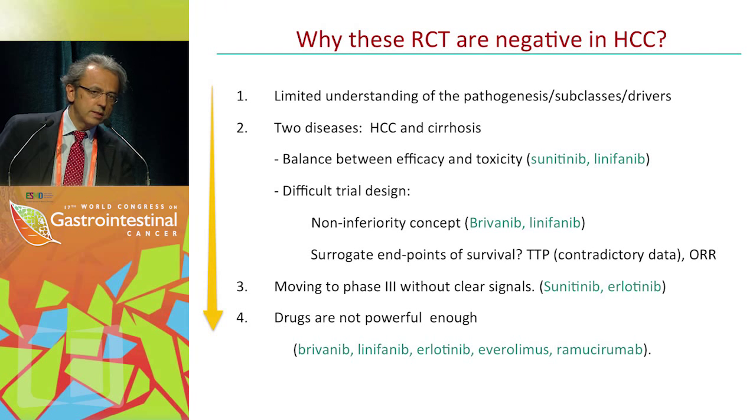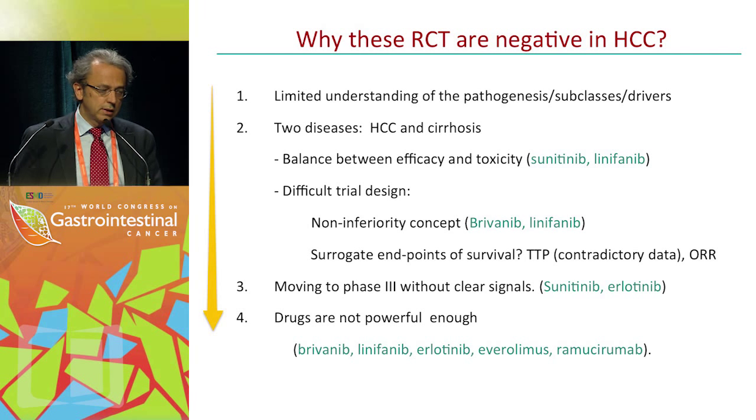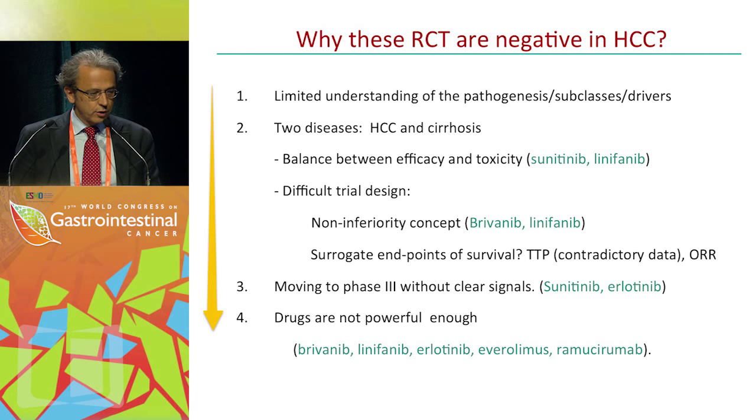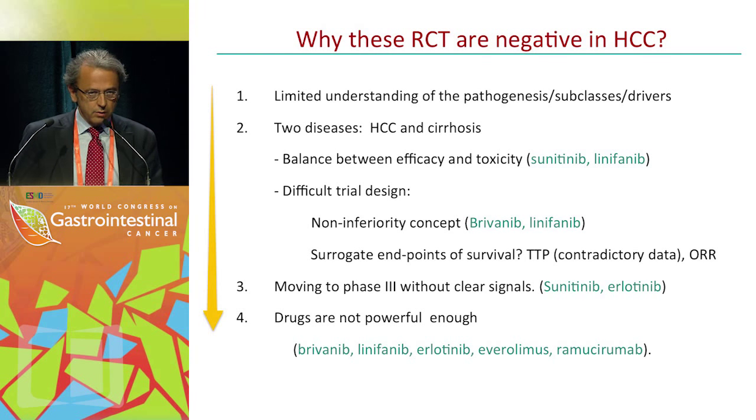What are the reasons behind all these negative trials? What are we doing wrong? One issue is that we have had — and still have — limited understanding of the pathogenesis and disease subclasses. We have advanced in understanding the disease but are not translating that into trial enrichment and proof-of-concept trials. There should also be a balance between efficacy and toxicity: sunitinib was manageable in renal cancer but jeopardized outcomes in hepatocellular carcinoma. Additionally, some drugs moved to phase 3 without robust phase 2 data, but mostly the main reason for failure is that these drugs, for all-comers, are simply not powerful enough.